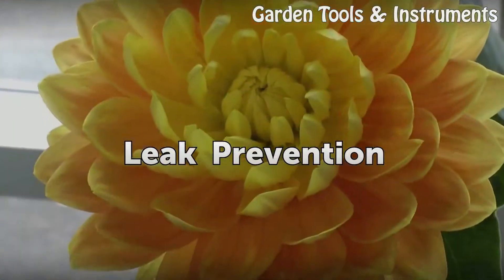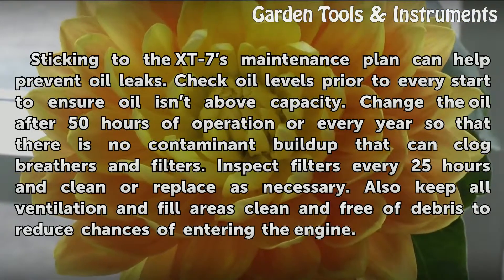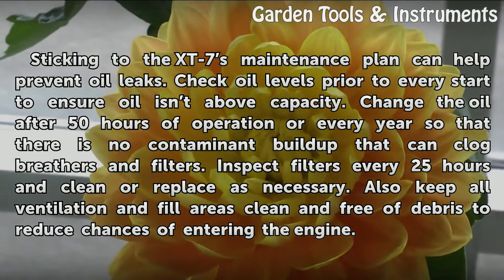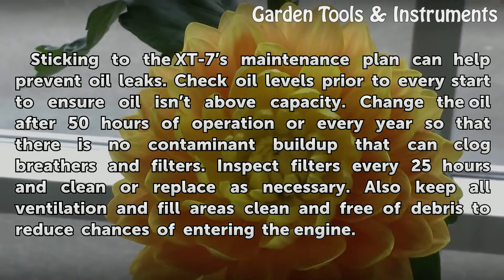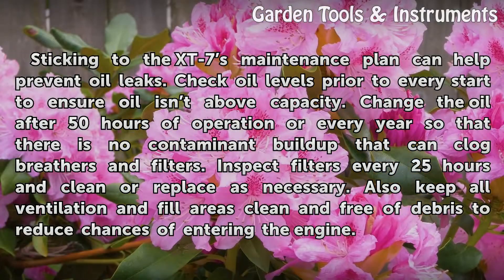Leak prevention. Sticking to the XT7 maintenance plan can help prevent oil leaks. Check oil levels prior to every start to ensure oil is not above capacity. Change the oil after 50 hours of operation or every year so that there is no contaminant buildup that can clog breathers and filters.